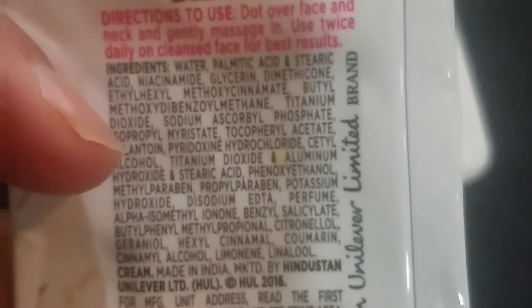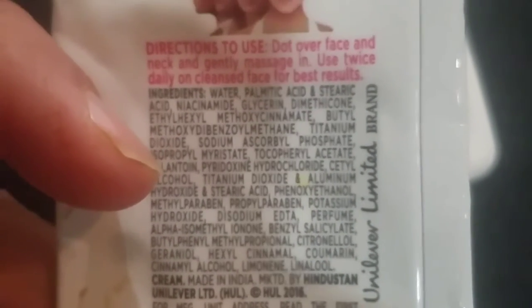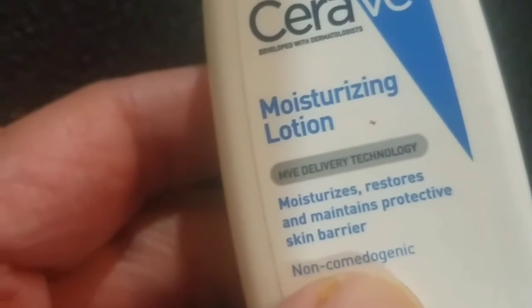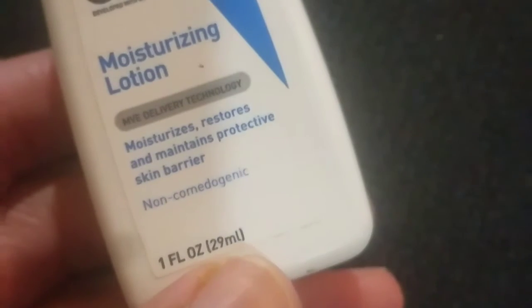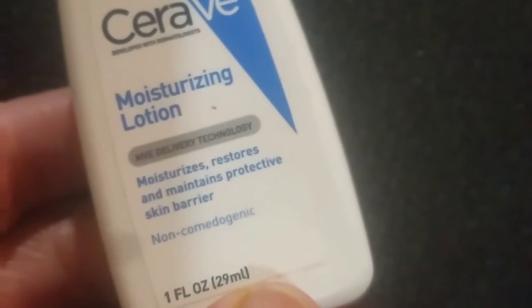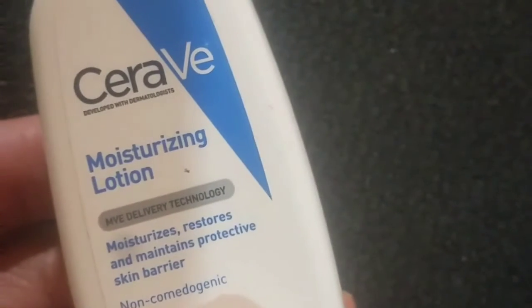One thing to note is that some brands don't show the percentage of niacinamide on their labels. It's better to use non-comedogenic products because non-comedogenic means it won't clog your pores. Niacinamide is well tolerated even by the most sensitive skin types, and it rejuvenates your skin.